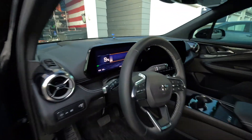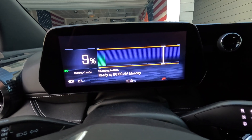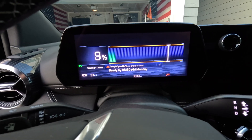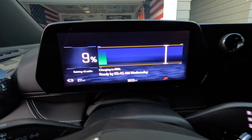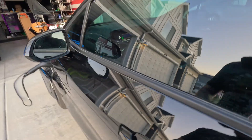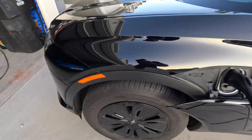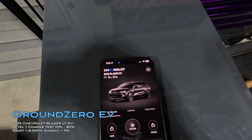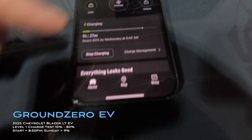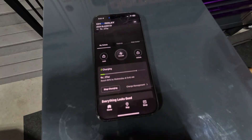Hopping inside real quick to see what the time estimate says — that's incorrect, we'll wait for it to adjust. It is Sunday 8:51 PM, we're at nine percent and charging. The app is saying Wednesday 5:45 AM for completion — that's three whole days.